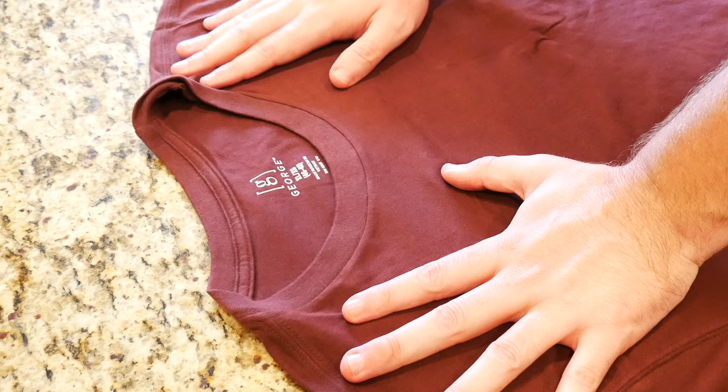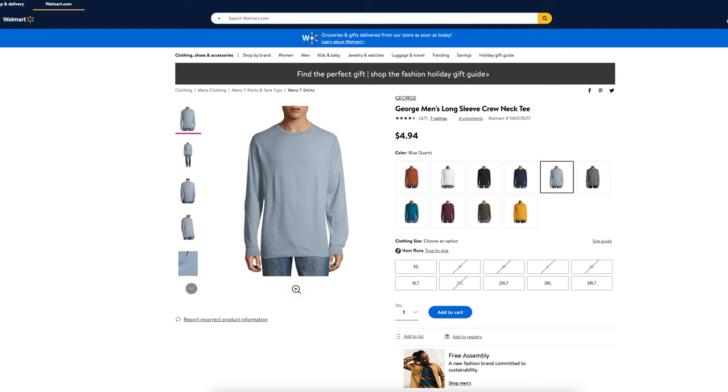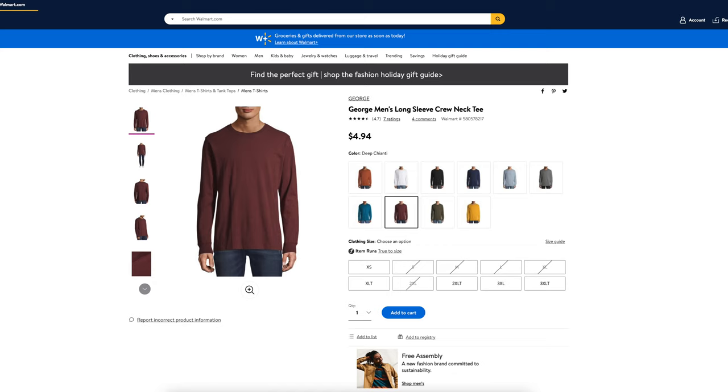Out of five stars, our Long Sleeve Cotton Crew Neck Tee gets five out of five stars with three customer reviews. This shirt comes in a variety of different colorways. Here in front of us today we have it in blue quartz and Chianti, which is a burgundy red. Let's go ahead and get into these first impressions.